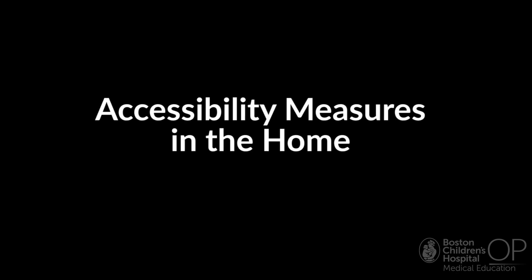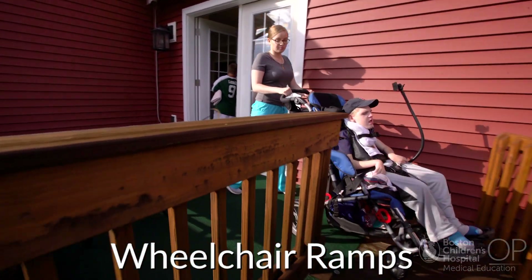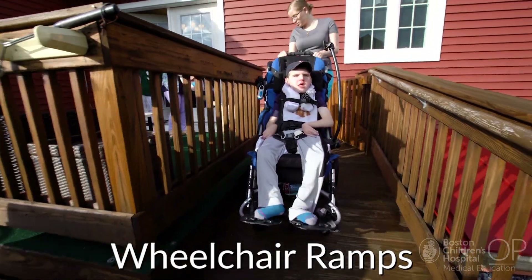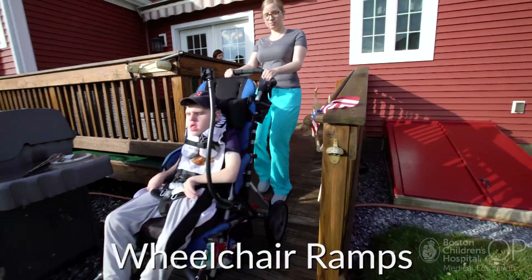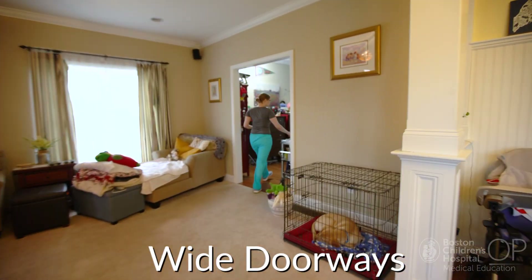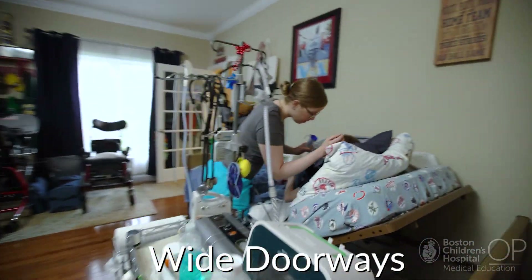Consider all of the things that Jack's family has been able to do to optimize accessibility of the home environment. They have ramps in the main doorways. It is essential to ensure that a child who uses a wheelchair for mobility has a means of getting into and out of the house. They have been able to design their home with wider doorways, which can accommodate medical equipment, for example, a wheelchair or lift.